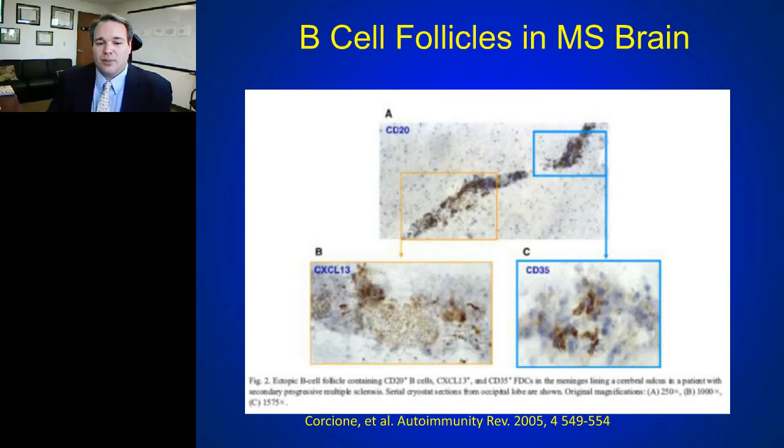In progressive patients, one of the most exciting revelations in the last 10 years is that you can develop follicular structures — small lymph nodes — within the brain and meninges of MS patients, with B cells playing a critical role in the formation of these follicles. These follicles may also explain why some patients develop secondary progressive disease with ongoing inflammation despite therapies directed at the peripheral immune system — if there is a compartmentalized autoimmune system within the CNS, we may not be able to reach it peripherally.